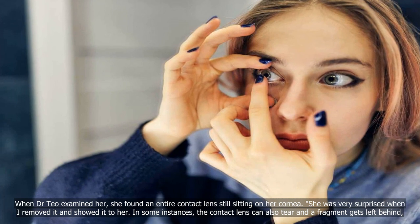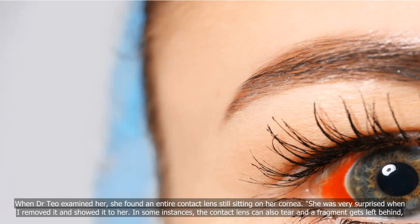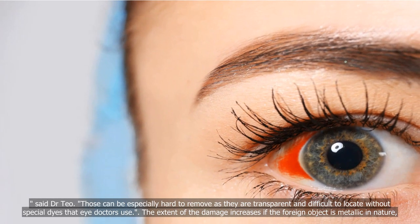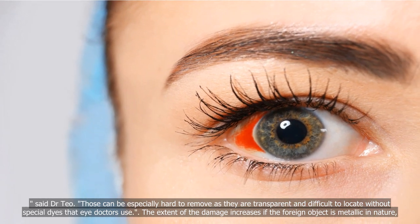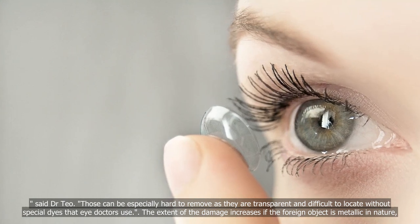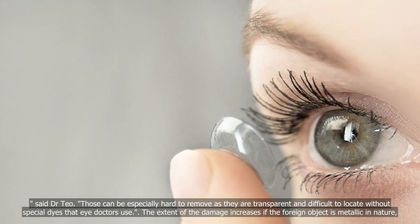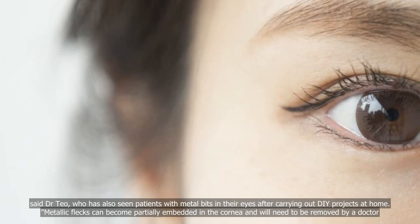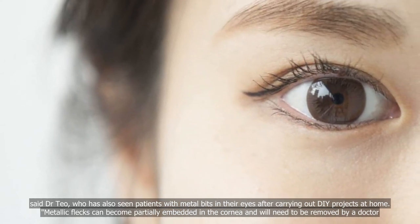In some instances, the contact lens can also tear and a fragment gets left behind, said Dr. Teo. Those can be especially hard to remove as they are transparent and difficult to locate without special dyes that eye doctors use. The extent of the damage increases if the foreign object is metallic in nature, said Dr. Teo, who has also seen patients with metal bits in their eyes after carrying out DIY projects at home.